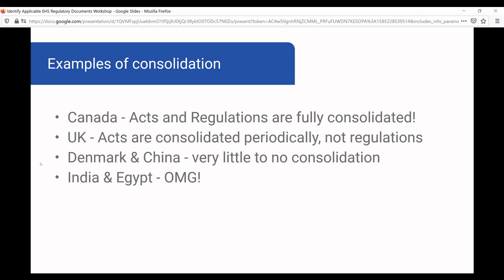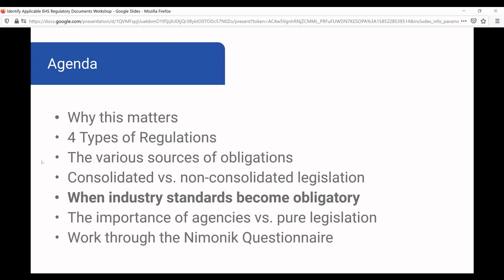India and Egypt are not only non-consolidated, but the documents are really difficult to access — it's hard to figure out where the documents are and which ones are the most accurate and up-to-date. For certain jurisdictions, I highly recommend purchasing a service from a company that offers an organized database. Mnemonic offers that, but there are other companies in these regions. Just make sure you know how the legislature works and where to find the documents.